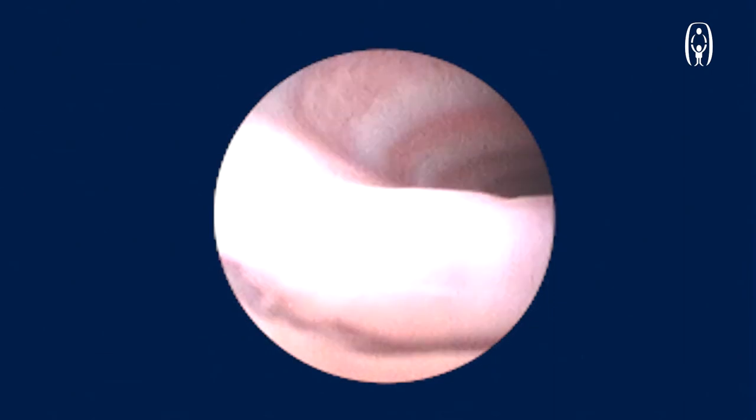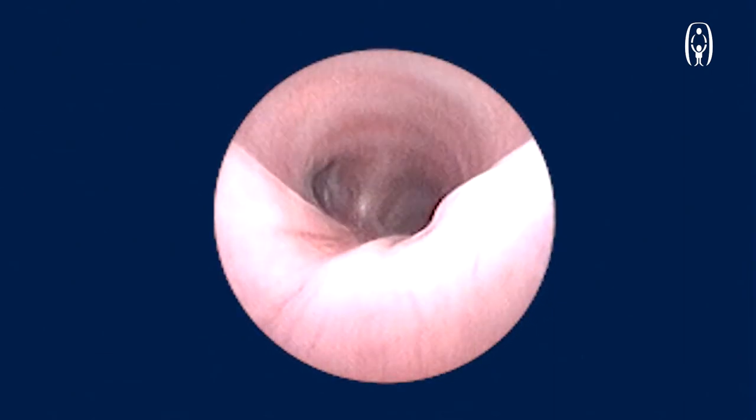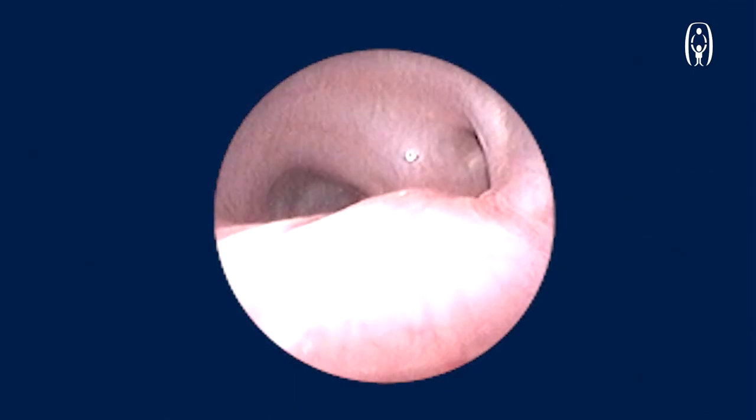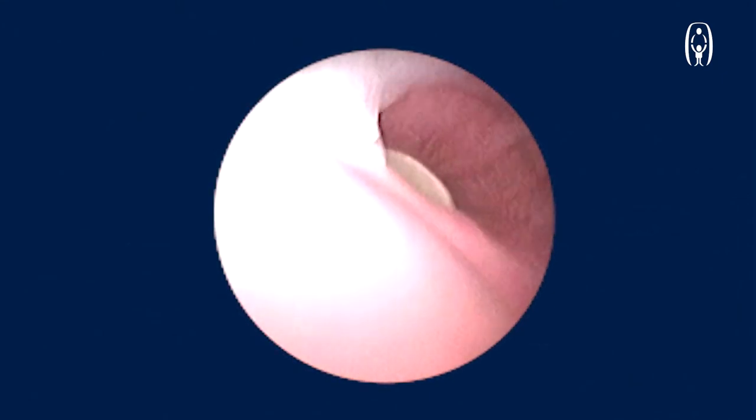A rigid ventilating bronchoscope is placed into the trachea. This is the left main bronchus. This is the right main bronchus. You can see the bifurcation of the right main bronchus as well. Now, no sooner you go into the left main bronchus, you can see a foreign body which is located.